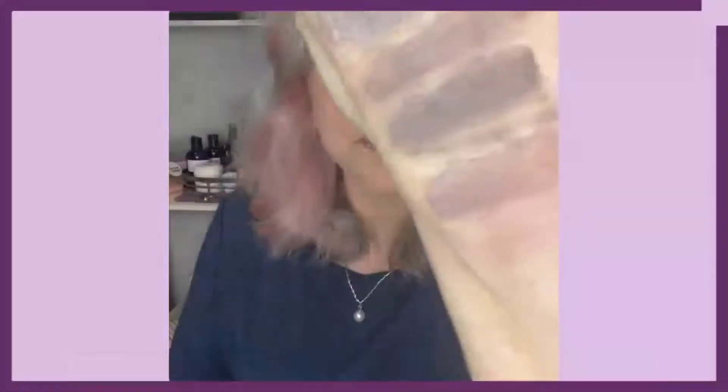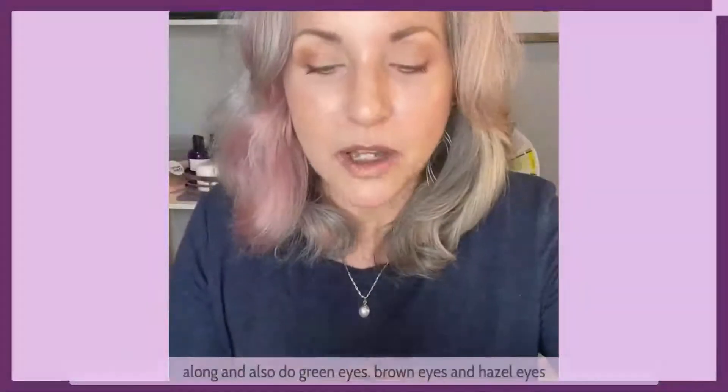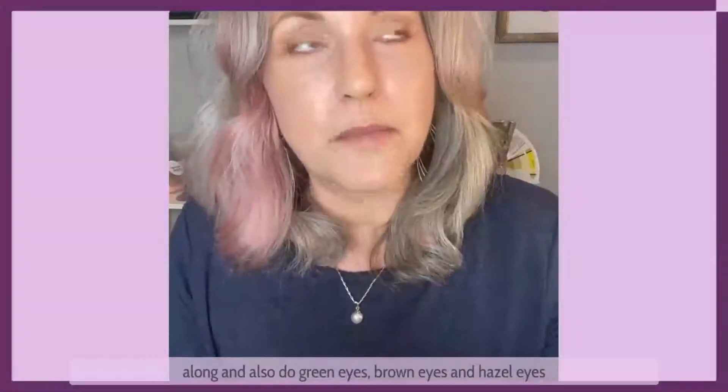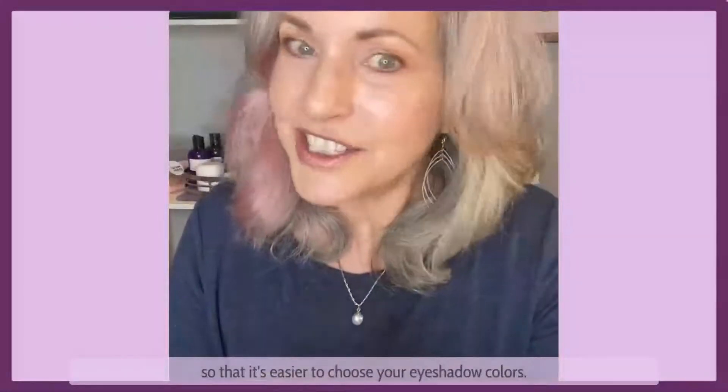I hope this is super helpful. I'm going to come along and also do green eyes, brown eyes, and hazel eyes so that it's easier to choose your eyeshadow colors.